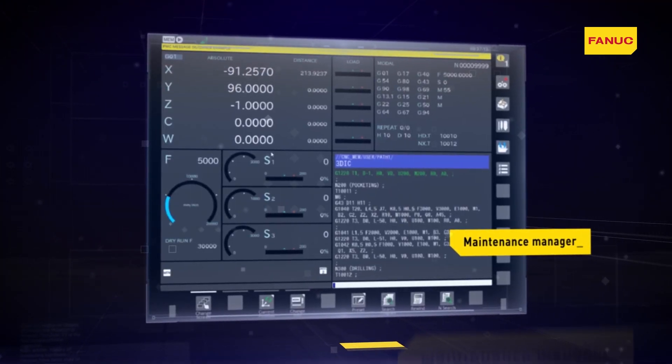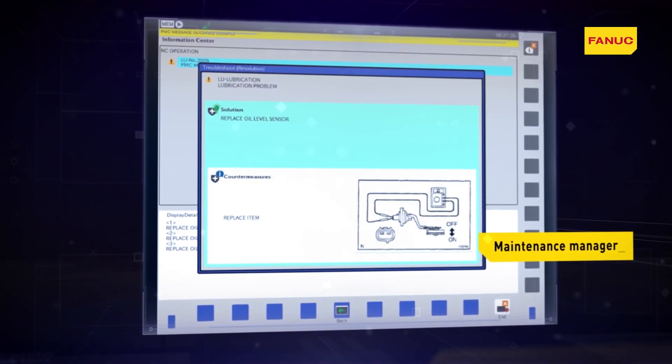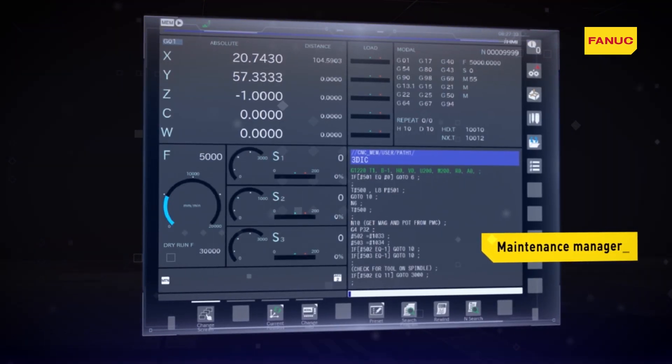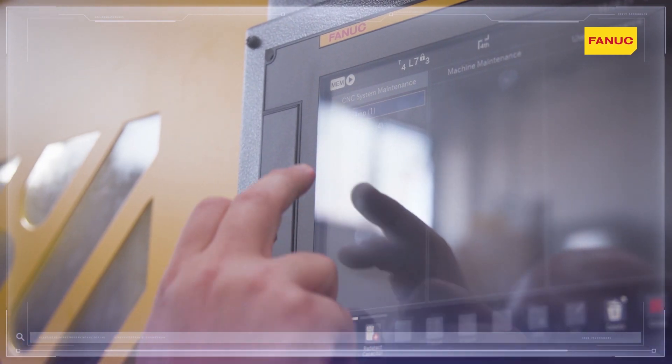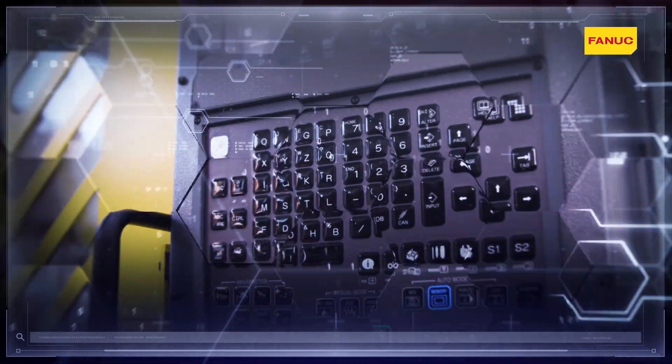Maintenance Manager is the application that enables machine data, whether or not associated with Fanuc components, to be collected and graphically displayed, enabling predictive maintenance analysis in the context of Industry 4.0.